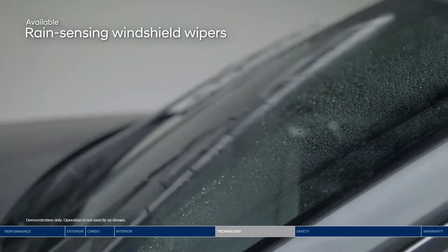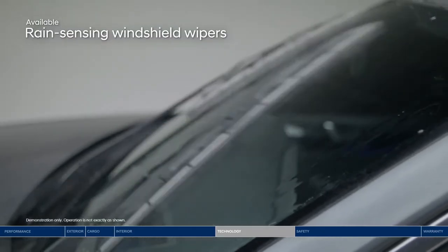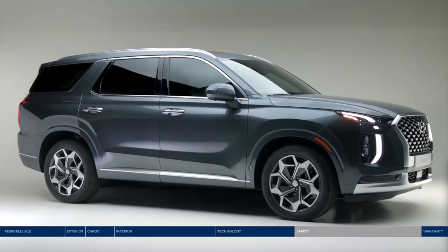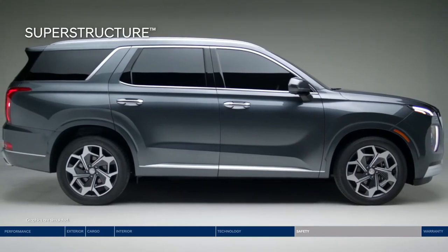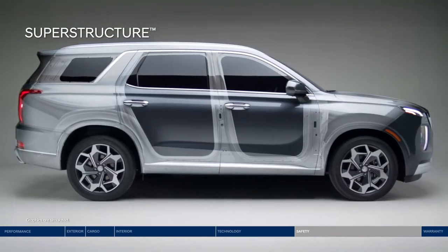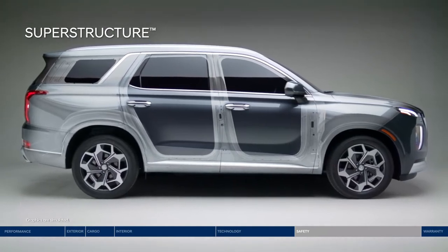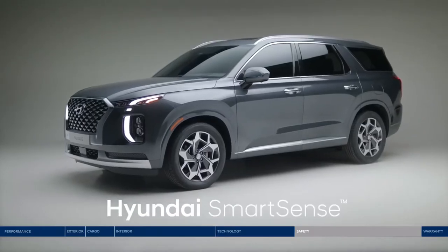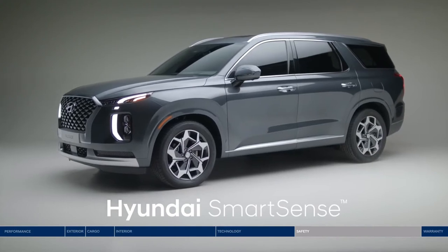Another feature that gives you one less thing to worry about is the rain-sensing windshield wipers. The Palisade makes the safety of you and your passengers a top priority, starting with the superstructure. It's made of advanced high-strength steel that's designed to be stronger, stiffer, and wider. This strong frame is paired with our advanced Hyundai SmartSense safety innovations.